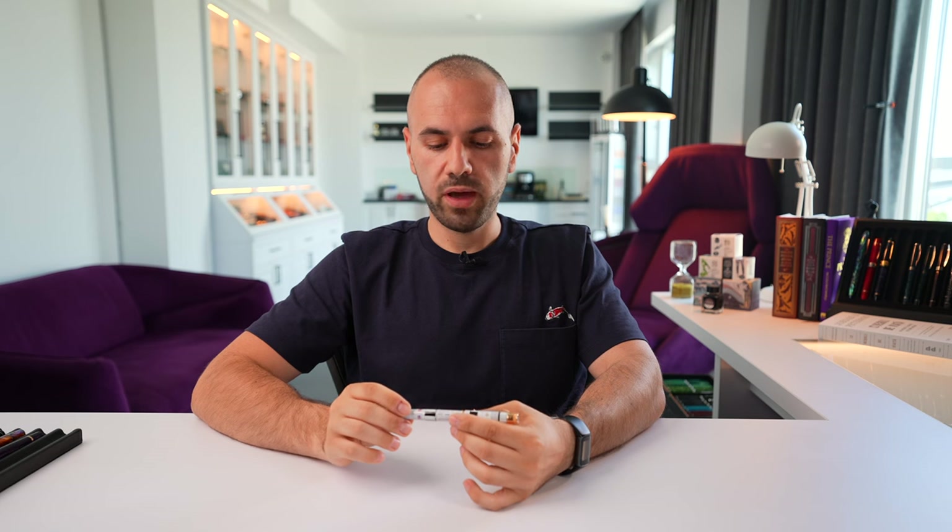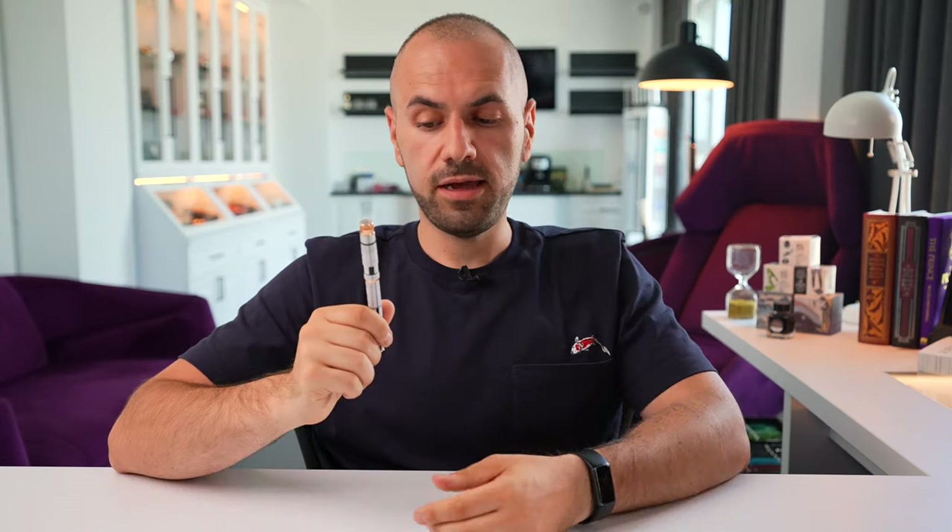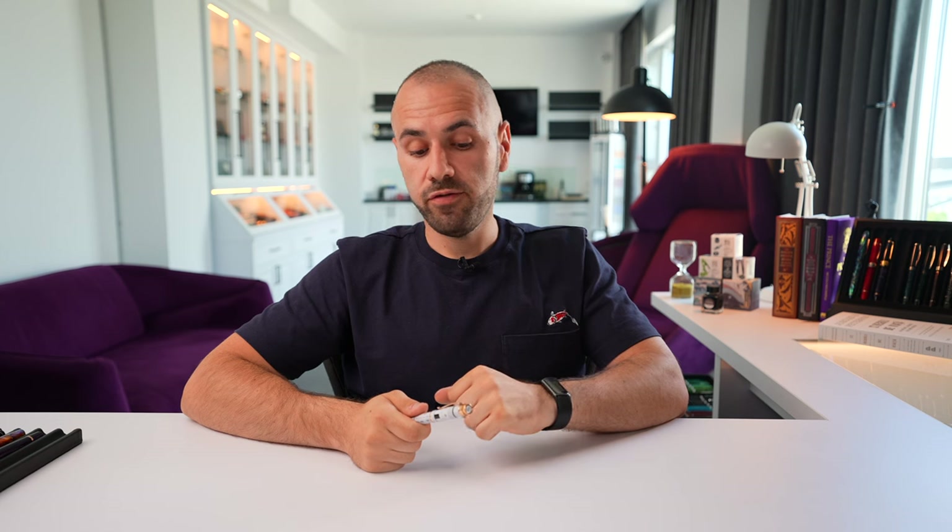The nib is beautiful — it has a hint of feedback, maybe a little more than I'm accustomed to, but I can make it wetter and smoother and balance it to be closer to a Leonardo, which I really enjoy writing with. The fountain pen is going to reside in my personal fountain pen collection. I'll update the list below where you can check out my entire fountain pen collection with all nib sizes and everything.